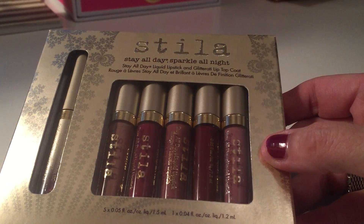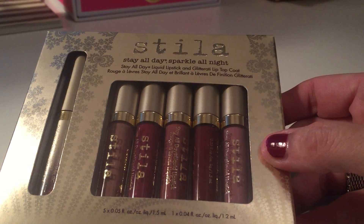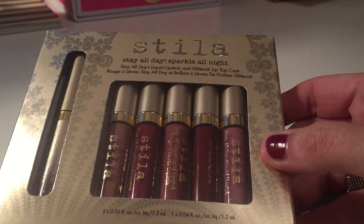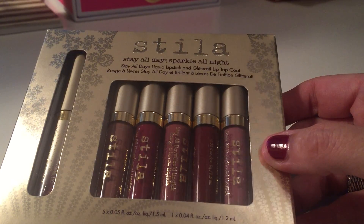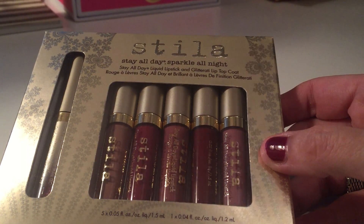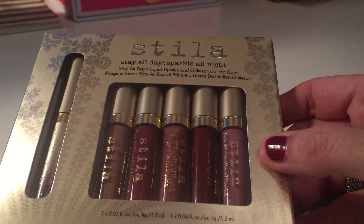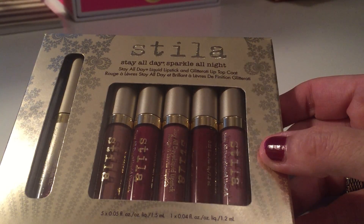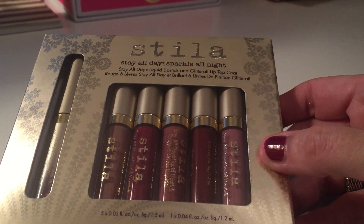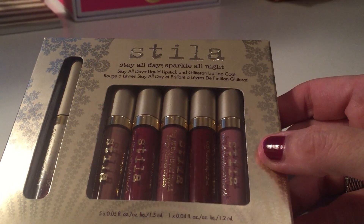Today I want to do a first impression of the Stila Stay All Day Sparkle All Night Holiday Gift Set from Ulta. It's the Stila Stay All Day Liquid Lipstick and Glitterati Top Coat. It retails for $39 on Ulta's website — it's a $71 value. You get five of the 0.05 ounce Stila Stay All Day Liquid Lipsticks and a 0.04 ounce of the Glitterati Top Coat in Transcend.